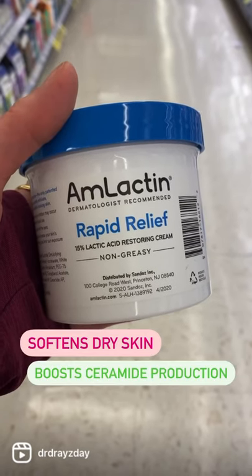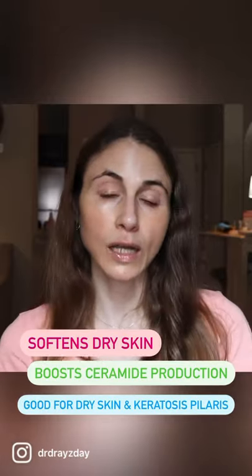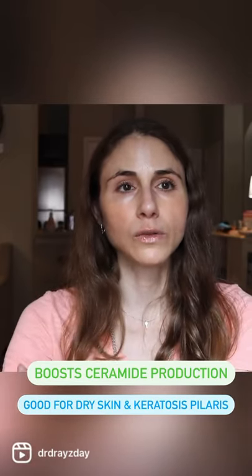Lactic acid is a really good ingredient if you suffer from that dry skin condition keratosis pilaris, because it helps to soften and exfoliate that dry built-up bumpy stuff around the hair follicle.